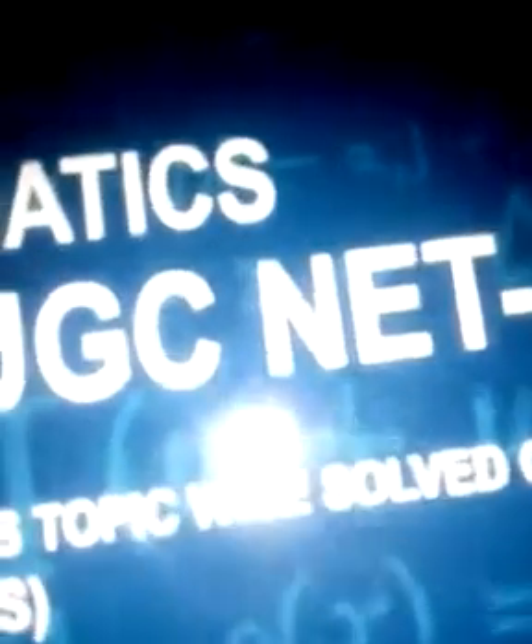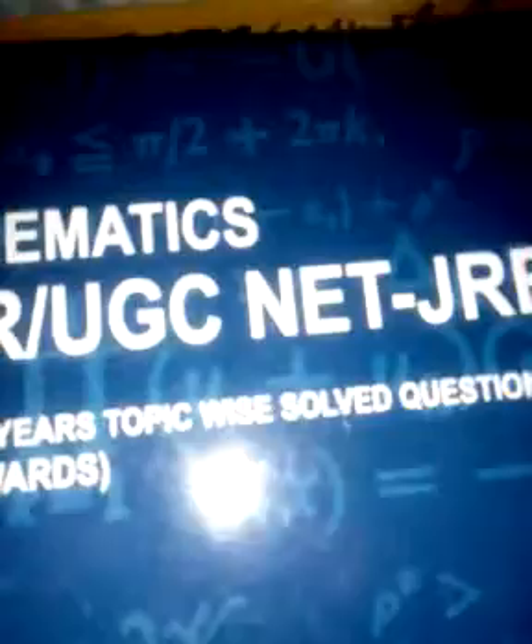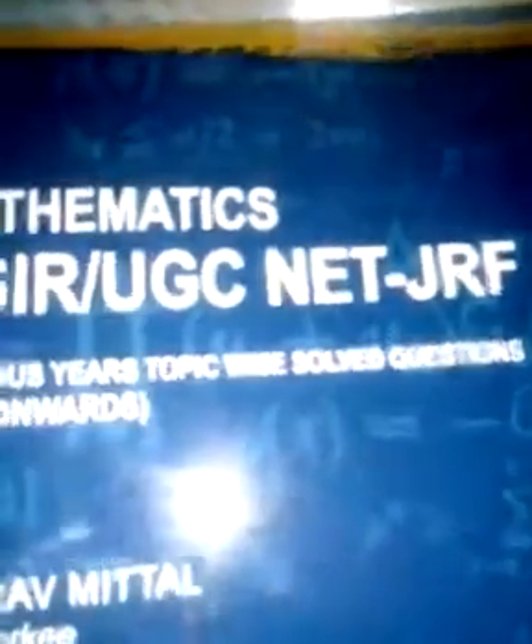This is the book on NET Mathematics written by Gaurav Mittal and Karika. It includes almost 800 questions asked in NET Mathematics. The most beautiful feature of this book is that each question is immediately followed by its solution — question, then solution, then question, then solution. All questions in the book are solved, with no unsolved questions, and each is solved very precisely and lucidly.